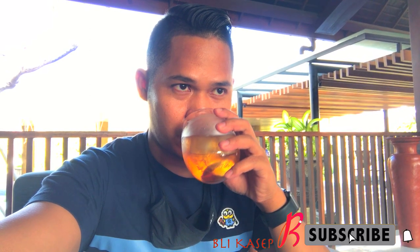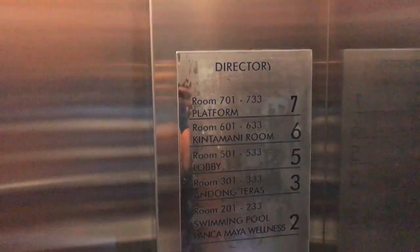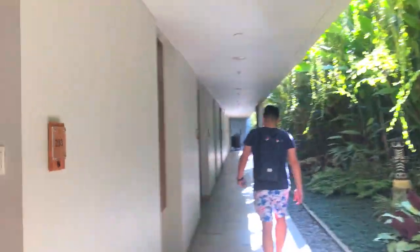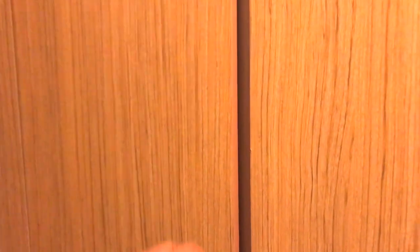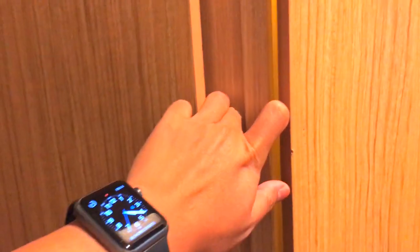Saat check-in kita dikasih welcome drink dan rasanya kayak jahe gitu, bikin hangat di tubuh. Sekarang kita lanjut ke kamar, naik lift karena kita dapat di lantai dua. Kita udah sampai di kamarnya, kita dapat kamar 228. Seperti biasa kita coba lihat lemarinya dulu, ada apa sih di dalamnya.